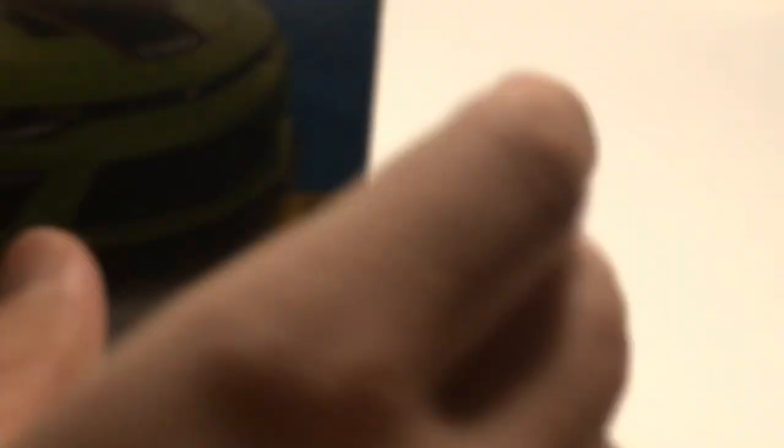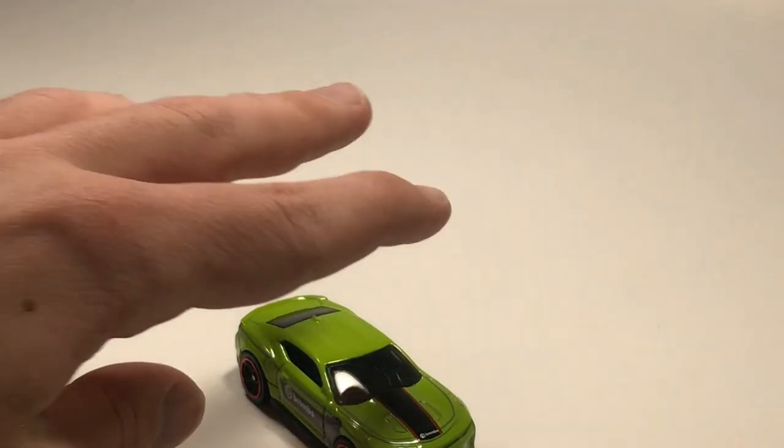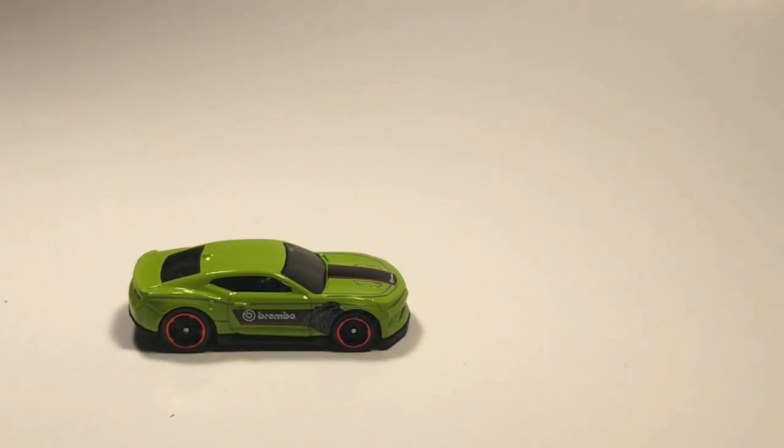Next up we have a 2018 Camaro SS in lime green. I don't remember how this Camaro did the first time it came in blue, but there you have it in green - hopefully it stands another chance.